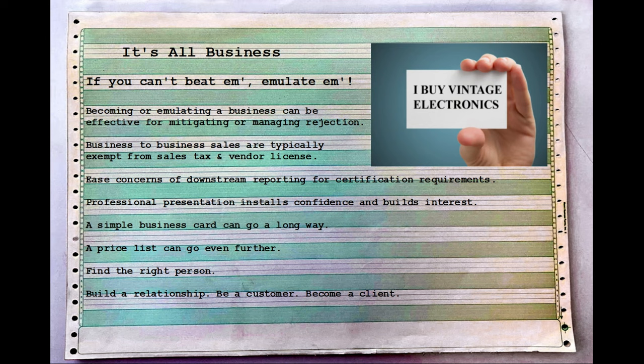The first time you walk in it might not go all that well, but you left your business card and your price list — that's all you need. As a buyer myself, I face the same challenges getting into scrapyards, trying to buy in bulk. I have to convince those buyers too, competing with the guy who collected aluminum cans off the street. I'm sharing this from that same experience.